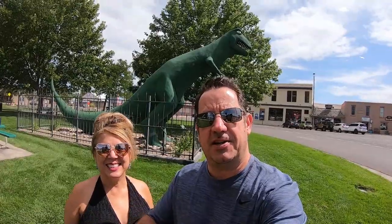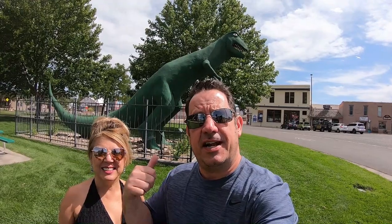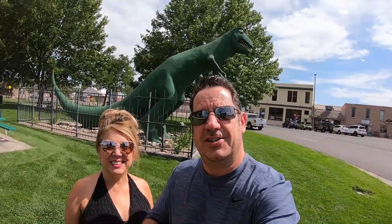You've been doing some research on Grand Junction and the surrounding areas and you find this town called Fruita. Well, that's where we're at today and you're going to find out what the heck's going on with the giant dinosaur in Town Square. So stay tuned.